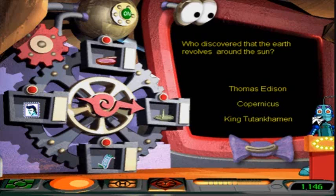Who invented the fluorescent lightbulb? I don't know. Should we take a guess? Copernicus? Right you are! Copernicus was the Polish astronomer who discovered the solar system in 1531.